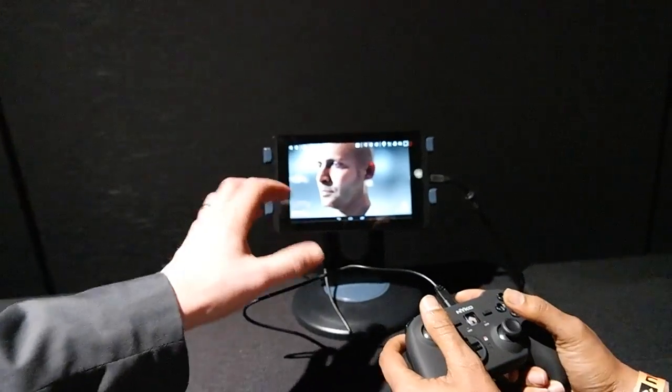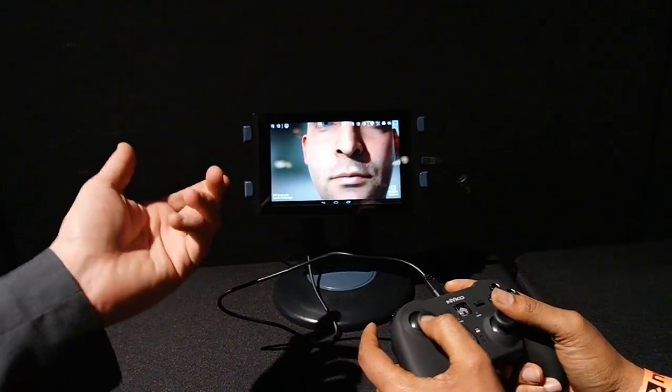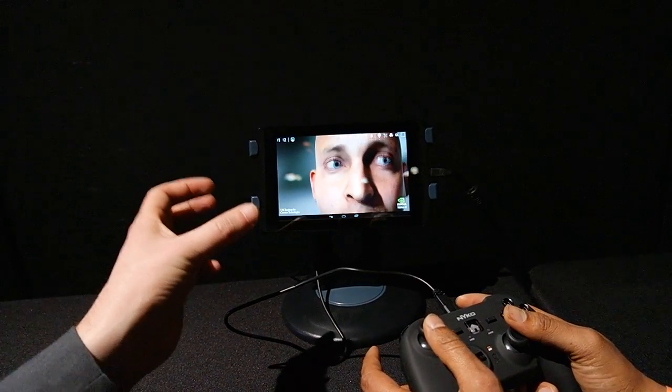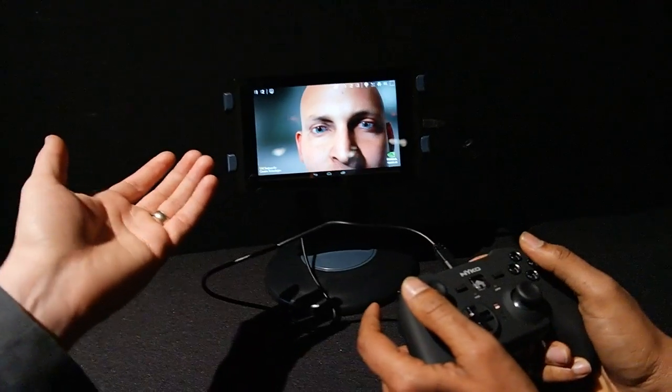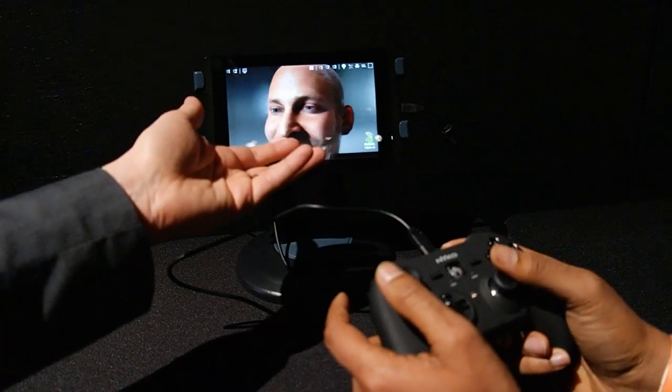Today we're taking a look at the NVIDIA Tegra K1. This is a reference tablet using the new Superchip from NVIDIA, the Tegra K1. It supports OpenGL 4.4, and what you can do with that is just achieve a new level of photorealism.